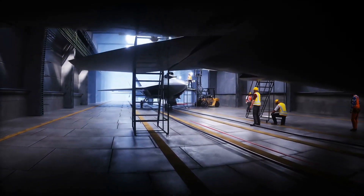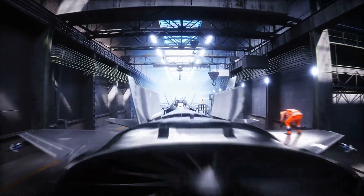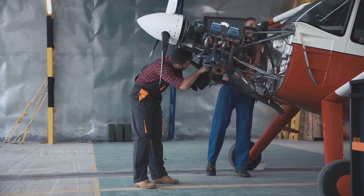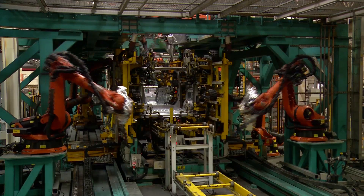Building a new jet engine is hard and there are many challenges. China faced many challenges when developing the WS-15, including making the engine powerful enough and making it reliable. China also faced challenges making the engine in large numbers — a process called mass production.